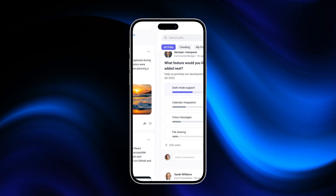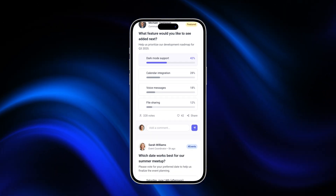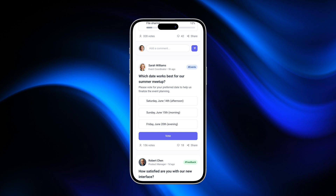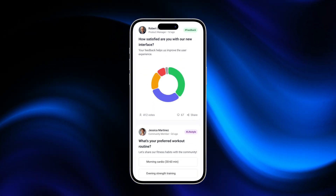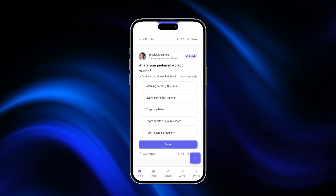And when your community wants a say in what's next, polls come into play. Whether it's deciding between light mode or dark mode, or prioritizing the next big feature, users can vote, see live results, and even leave comments. It's all about giving the power back to the people.